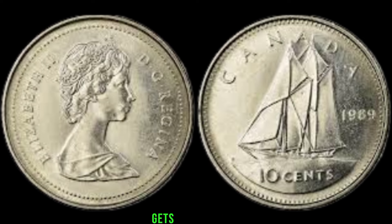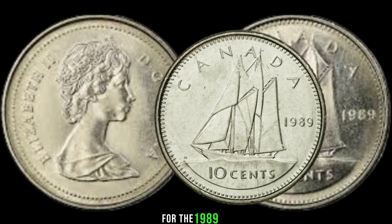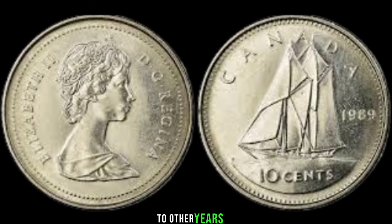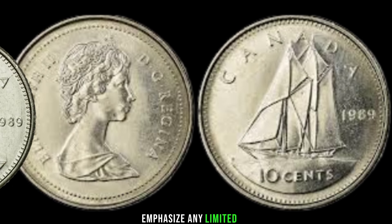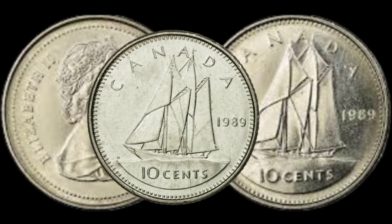Here's where it gets interesting — the rarity factor. Discuss the mintage numbers for the 1989 10-cent coin and how it compares to other years. Emphasize any limited editions or errors that might have occurred during production, increasing its scarcity.